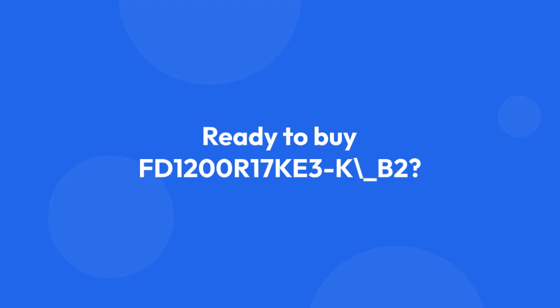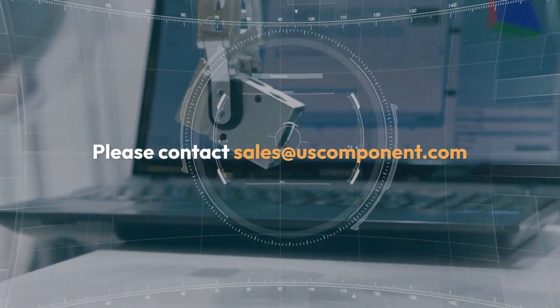Ready to buy FD1200R17KE3K_B2? Please contact sales at uscomponent.com.